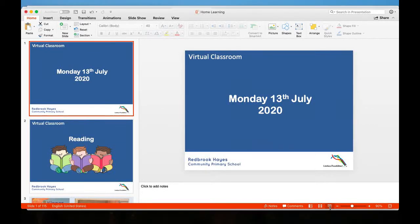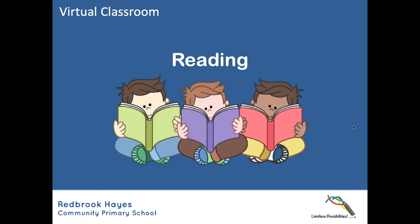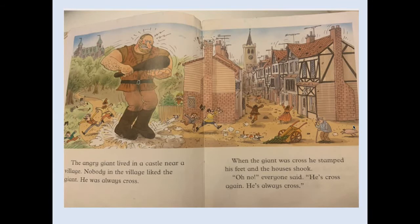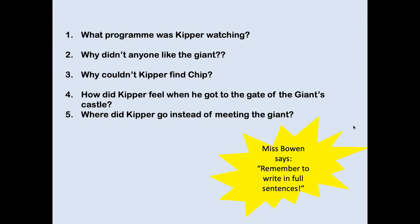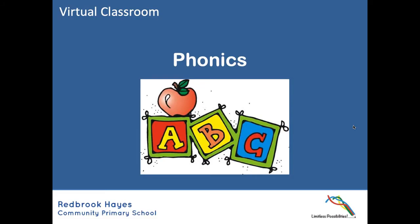Good morning Year One, it is the last week of term. I hope you're looking forward to your last week of learning. As usual we're going to start with our reading, so don't forget to pause each screen and then have a go at the questions. Okay, so we've got some phonics.